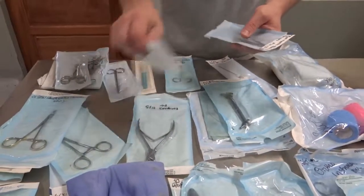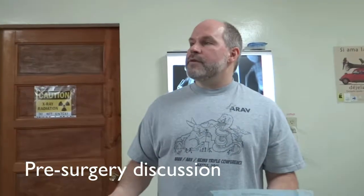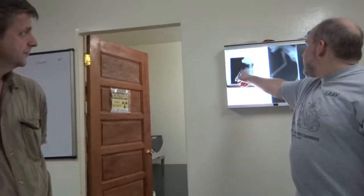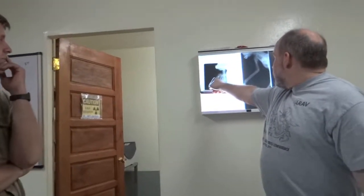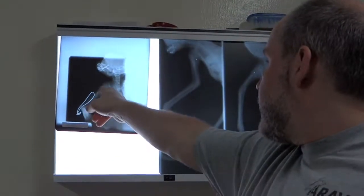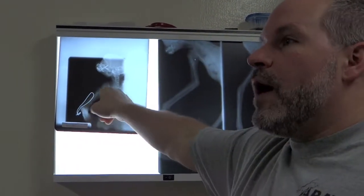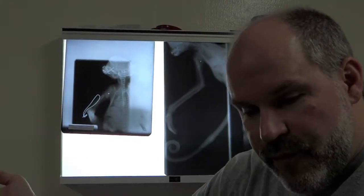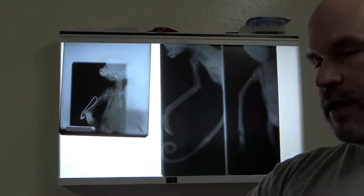The best option is going to be to plate it — that way it's all internal, nothing hanging out, and you get the best compression and the best stability. We can recheck the x-rays in a year or two. These actually look remarkably healthy. I may take some of this callus material forming around the fracture site, crush that up, and pack that in. Or we may be able to go in, clean it up, put the plate on, compress it down — no bone graft needed.